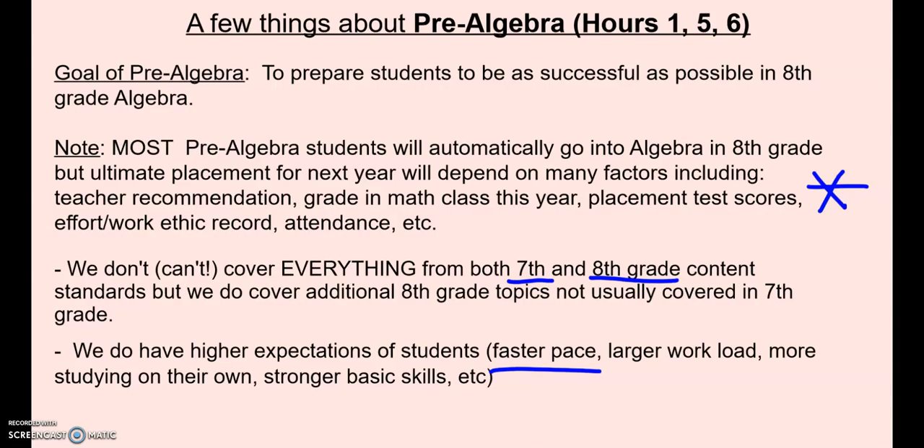A few things about the pre-algebra classes — hours 1, 5, and 6. You can pause if you want to read through this in more detail. Pre-algebra is to get students ready for algebra next year in eighth grade. We cover all of the seventh grade content and curriculum and then a good chunk of the eighth grade content and curriculum. Hopefully at the end students are ready to go into algebra, which is typically a ninth grade class taken in eighth grade. We do have a little bit higher expectations with a faster pace, a little bit more workload, and more independent studying to help get them ready for algebra.